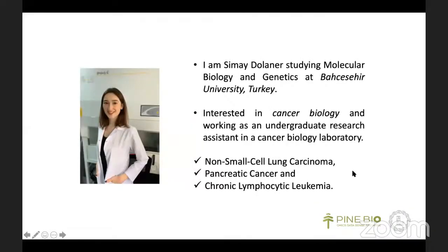Hello, everyone. Once again, I'm Smaid Olaner, studying molecular biology and genetics at Bahçişehir University in Turkey. I'm working as an undergraduate research assistant in a cancer biology laboratory.